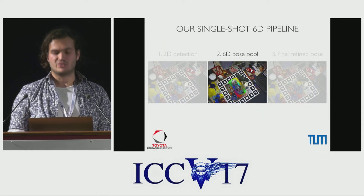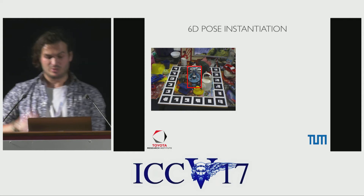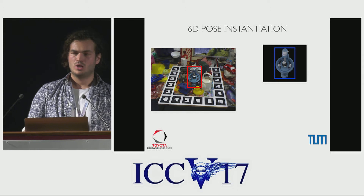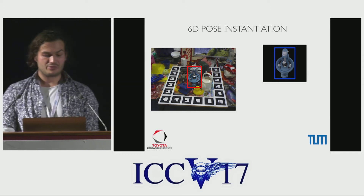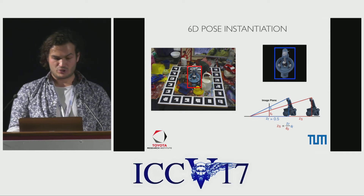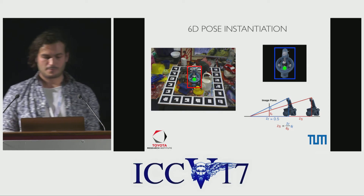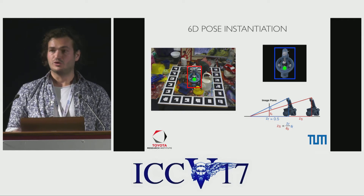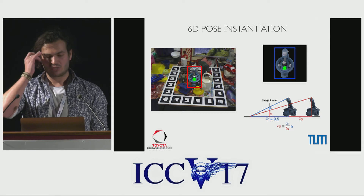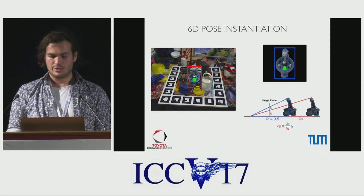Moving on to the second stage: the creation of the 6D pose pools. Given a tight 2D bounding box in the scene, we take the object ID, the viewpoint ID, and the rotation ID that has been regressed to look up a pre-rendered view of this object in that pose at a specific distance. From the viewpoint and in-plane information, we can already estimate the 3D rotation of the object. Given the lengths of both bounding boxes, we can infer the depth ZS of the object in the scene. We then localize the projected 3D object centroid inside the scene bounding box by transferring the 2D position from the pre-rendered view. With the 2D centroid position, inferred depth, and camera intrinsics, we build a metric 6D pose estimate. Since the highest-scored view or in-plane rotation is not always correct, we additionally parse the second and third highest view and rotation and build poses for them too, so each detection is associated with a pool of 6D poses.